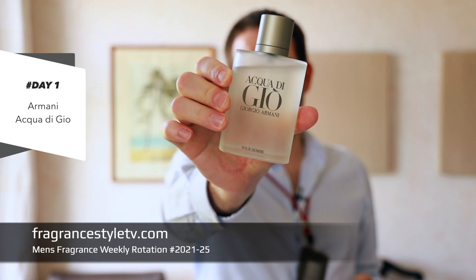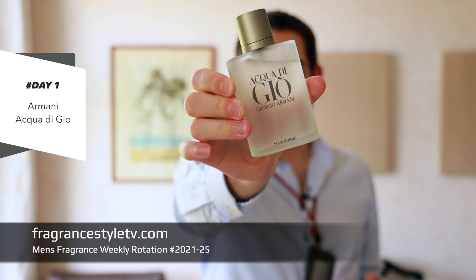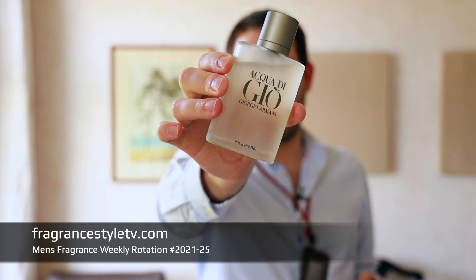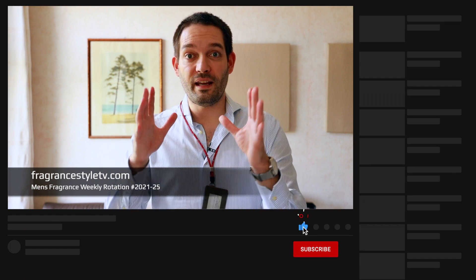On day number one I wanted something fresh, reinvigorating, affordable, and popular. I picked the absolute cold classic — the Armani Acqua di Giò. This very popular fragrance comes in a beautiful frosted glass bottle and uses two special fragrance compounds: Helional and Calone. These key ingredients give it its unique scent DNA. I find it very easy and pleasant to wear, very versatile for summer.